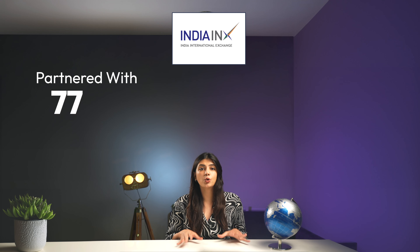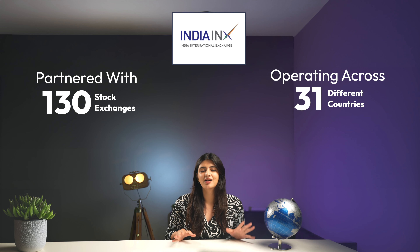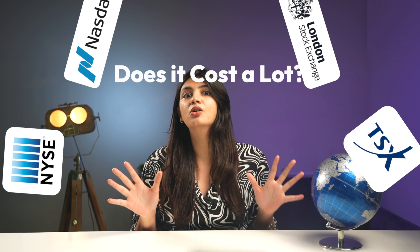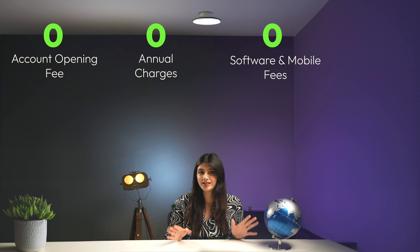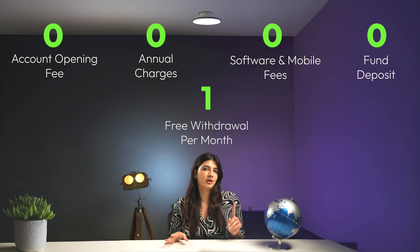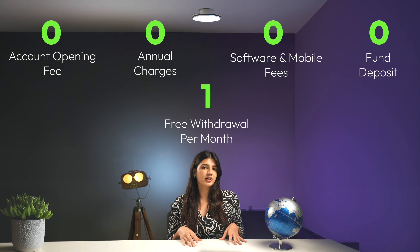India INX has partnered with over 130 stock exchanges operating across 31 countries. Some of the partnered stock exchanges are NYSE, NASDAQ, London Stock Exchange, Toronto Stock Exchange, and others. This facility comes with zero account opening fees, zero annual charges, zero software and mobile application fee, zero fund deposit, and one free withdrawal per month. You can also get access to research reports, fundamental data, and tools for technical analysis on the India INX Global Access integrated terminal without any additional cost.